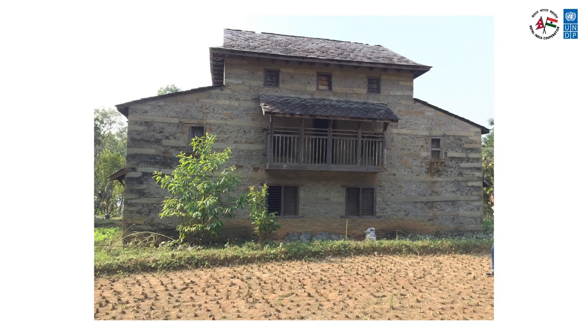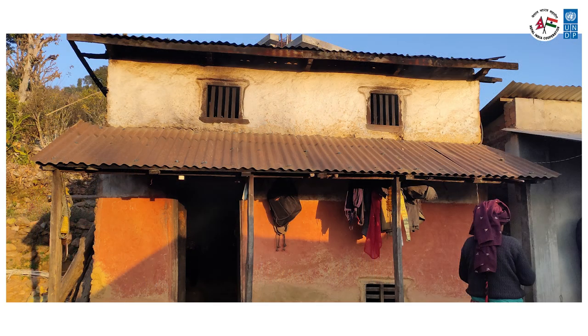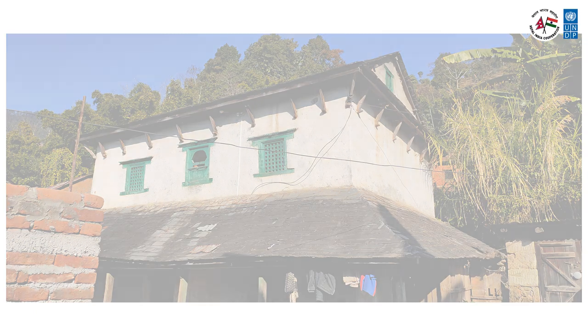There are hundreds of thousands of existing houses constructed of stones or bricks and mud mortar without earthquake-resisting features. They are extremely weak and cannot survive future earthquakes. To reduce death and destruction in future earthquakes, we must retrofit these houses to help them withstand the earthquake shaking.